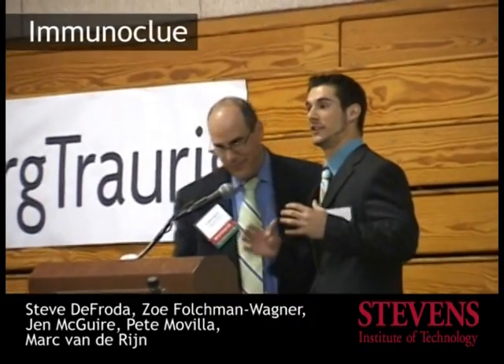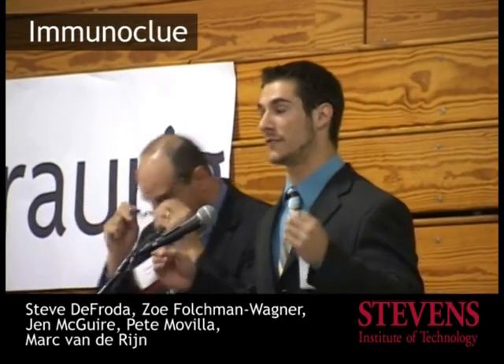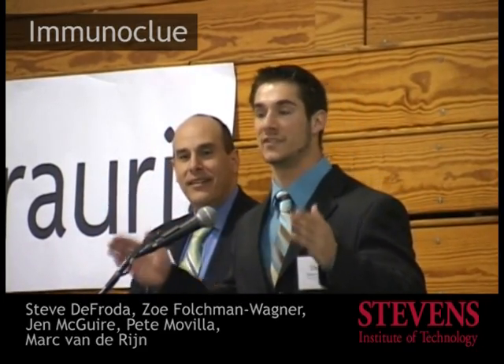Hello, I'm Steve DeFroda. I'm going to be talking to you today about the Immunoclue Rapid Point of Care Diagnostic Device. A point of care device is a medical device that can be used at a patient's bedside to diagnose an illness. The illness that we chose to investigate was chlamydia.